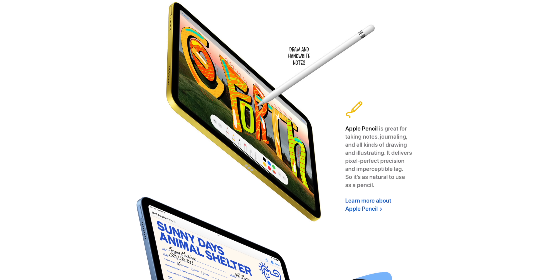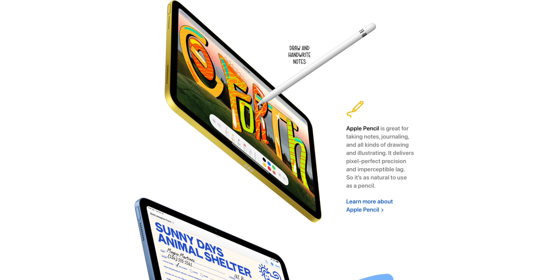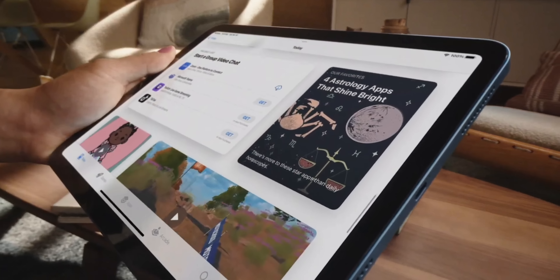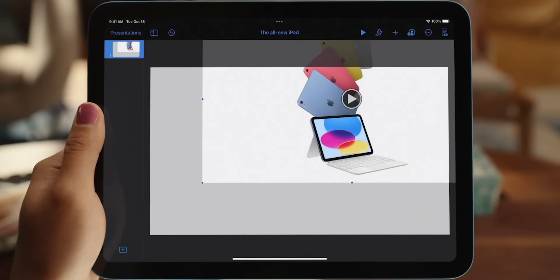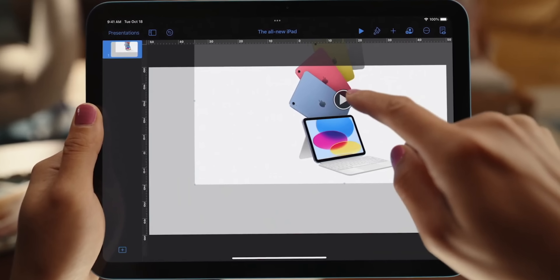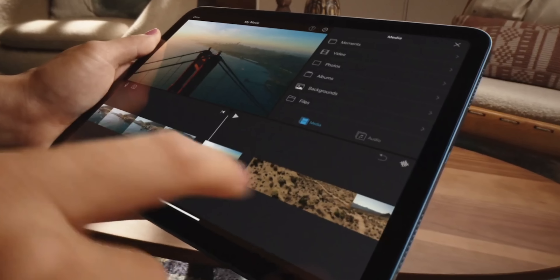The new iPad 10 is only compatible with the Generation 1 Apple Pencil, not the Gen 2 — which is another head scratcher, especially because the new iPad 10 is USB-C and the Gen 1 Apple Pencil has a Lightning port. Apple does have a solution to their own problem: you can buy a USB-C to Lightning adapter to charge the pencil with the new iPad 10. Overall, even with all the weird decision making, I still think it's going to be a really excellent device — it is modernized in literally every single way.